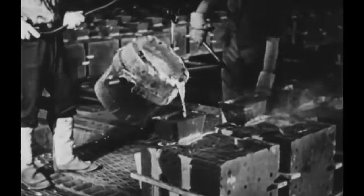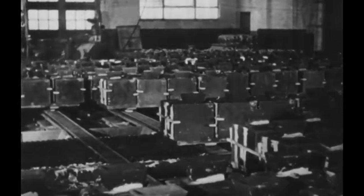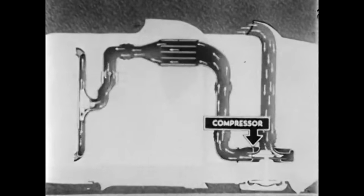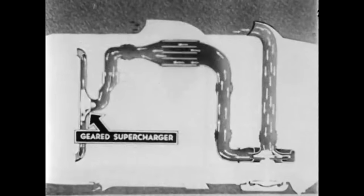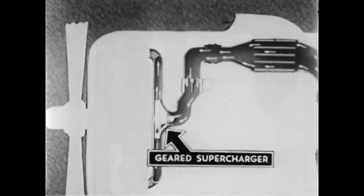The introduction of the R-1820 Cyclone brought new advancements, including the transition from forged aluminum to forged steel crankcases, reflecting continuous evolution to meet the demands of military and commercial aviation. The era also underscored the growing importance of supercharging as a means to boost engine performance. Initially led by General Electric in supercharger development, Wright Aeronautical embarked on designing its own superchargers after realizing that GE's models were outpaced by their British counterparts, resulting in superchargers of far greater efficiency.